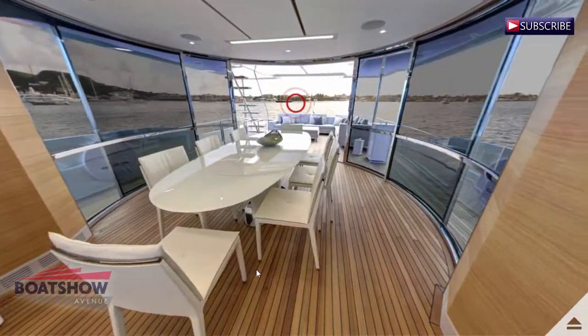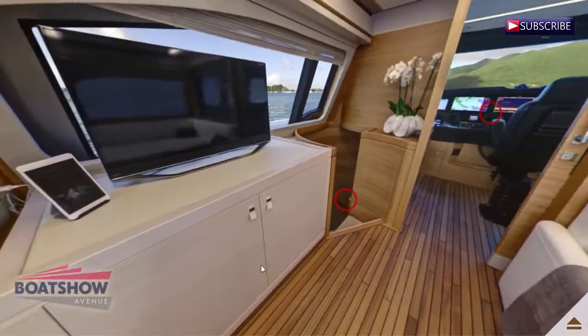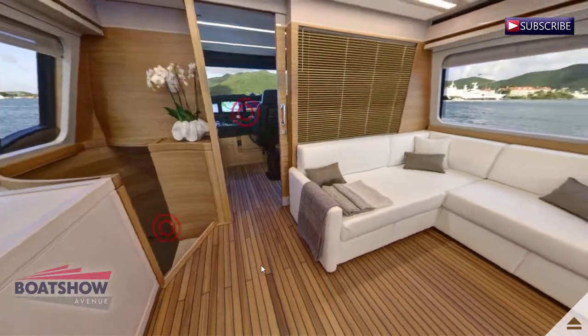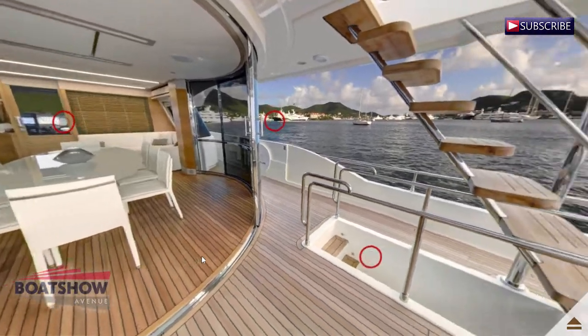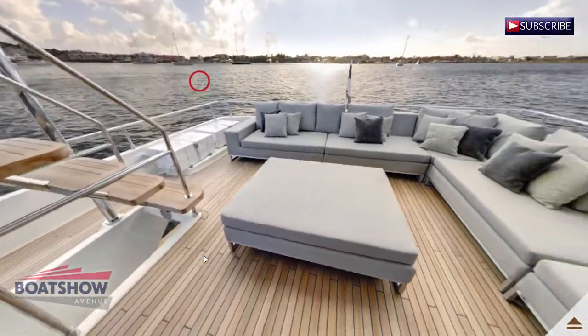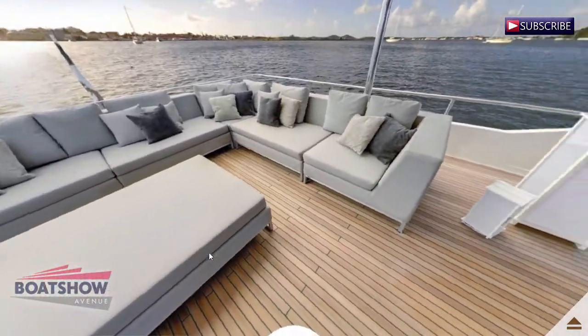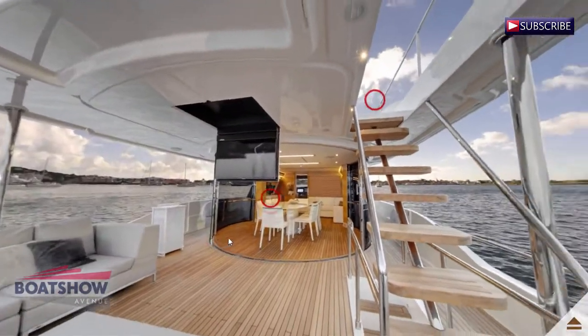We are now entering the bridge saloon. We are now entering the bridge lounge. Here we have the bridge lounge aft.